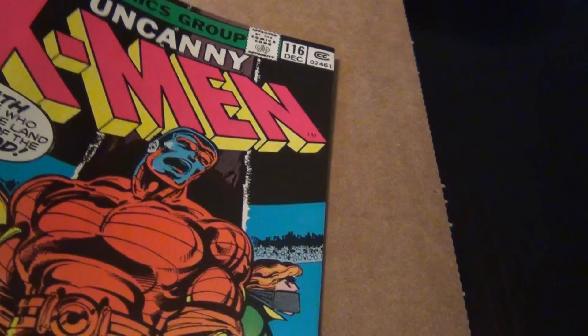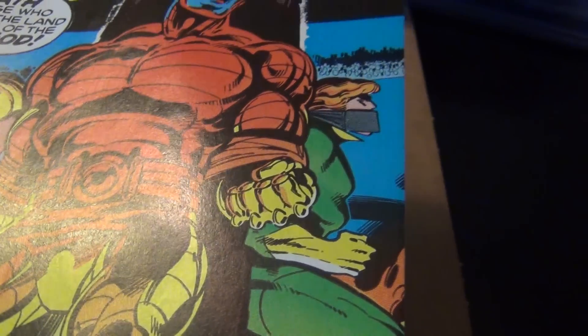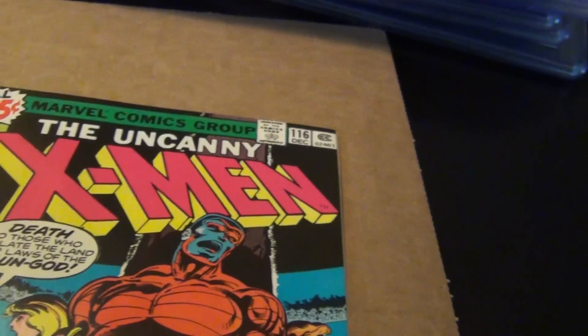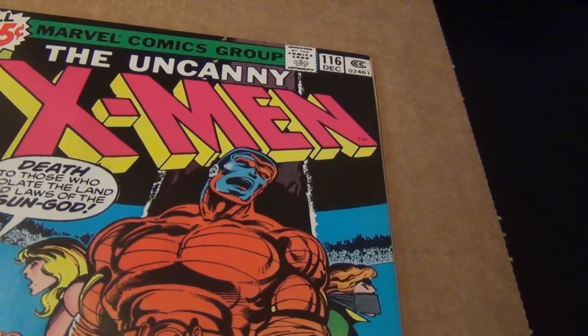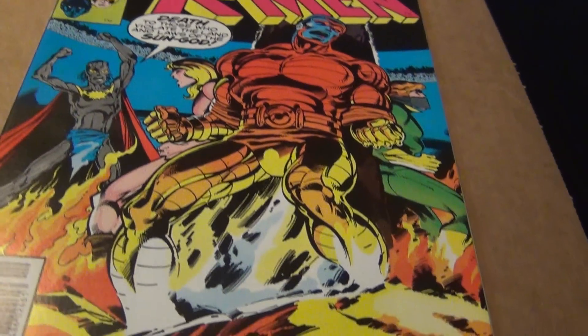I know I'm a biased X-Men fan, but it's hard for me to fathom a comic book fan that would not enjoy reading these books. Thanks for watching. Hopefully I will come back with 117 through 122 or so in the next video. Thanks. Bye.